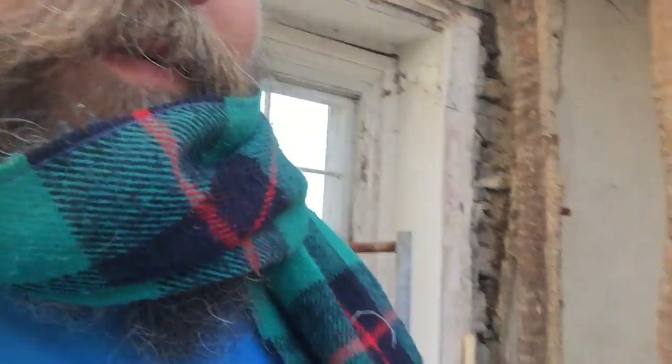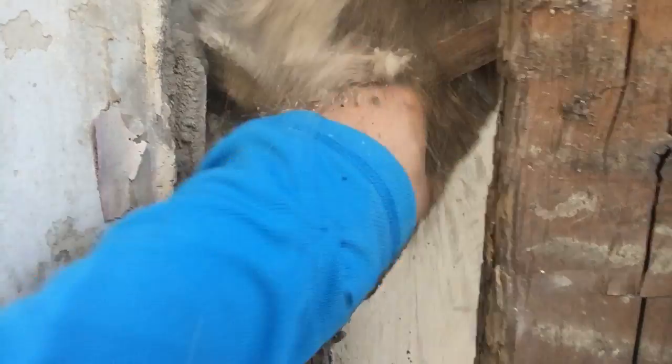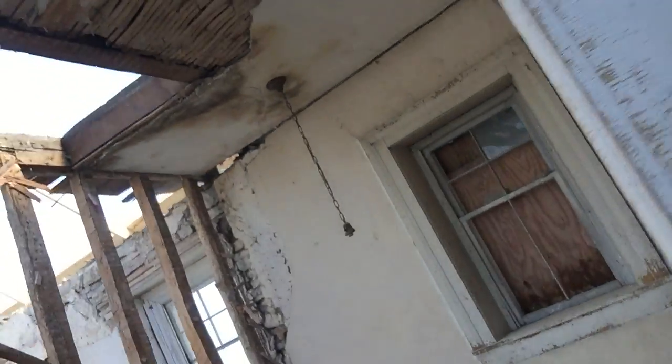Today my job is to shovel up all this rubble and tear off the rest of the plaster. You can see there's still corn cobs from the corn crib that the previous occupants brought up here. Get your last look at the plaster in here — we're going to expose the walls, see how the house is built, and go from there.